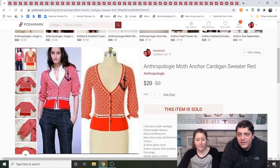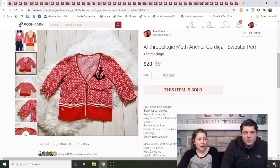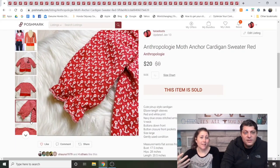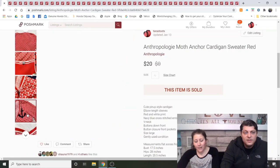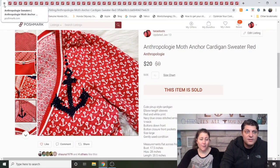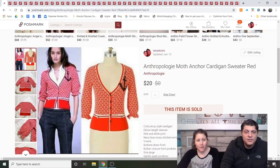Anthropologie Moth Anchor Cardigan Sweater, red. I got this off Mercari to wear to a fancy dinner in Chicago — just a one-time thing because I don't wear red. It had to go with a 99-cent dress I'd found. I paid about $20, so after fees I got almost all my money back. I wore it once and made almost all my money back. Moth does pretty well; it's an older style but still sold really fast, like a day or two.